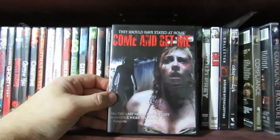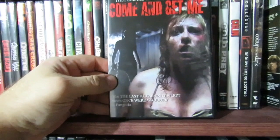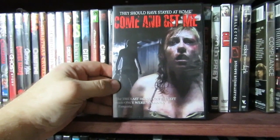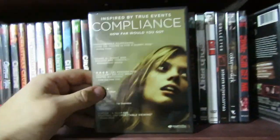Come and Get Me — I don't even have a clue. I can't remember this film for the life of me. It says something like Last House on the Left meets Once Were Warriors. I don't know how to interpret that, to be honest.